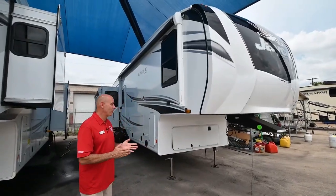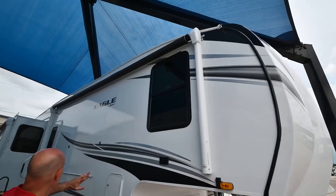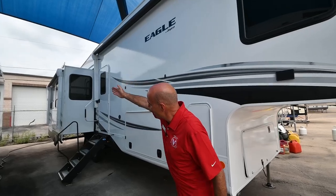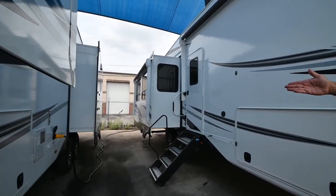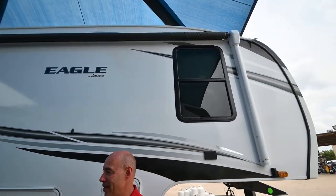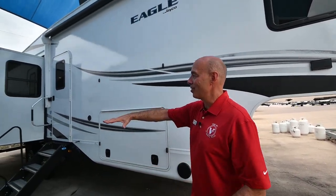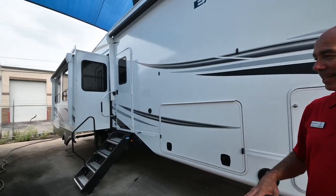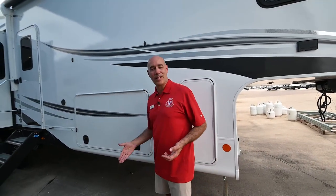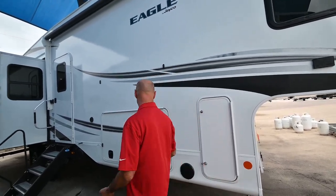One thing I love about this floor plan is all of the awning space for the patio side. I don't really have room to extend these awnings here because we've got them parked pretty close together, but check out this awning, and then there's also an awning on the slide out. So when you put both of those out, we have all kinds of room out here on the patio side — the fun side of your camper where the picnic table and the campfire always is.